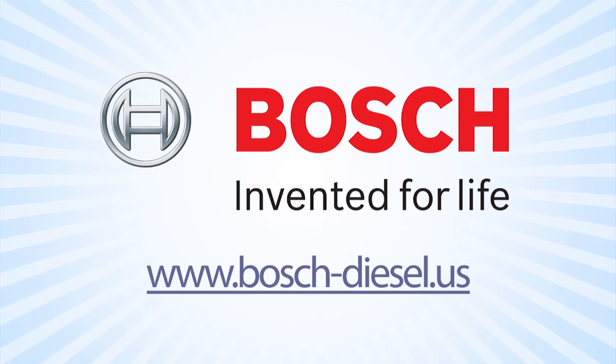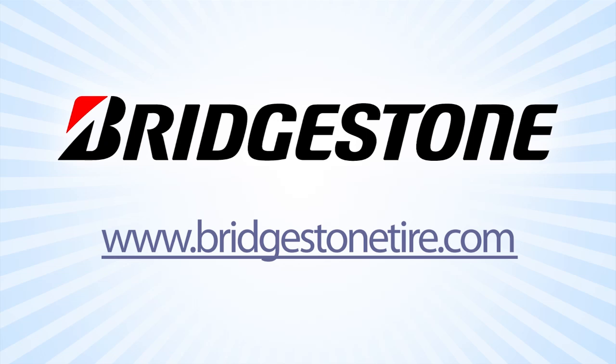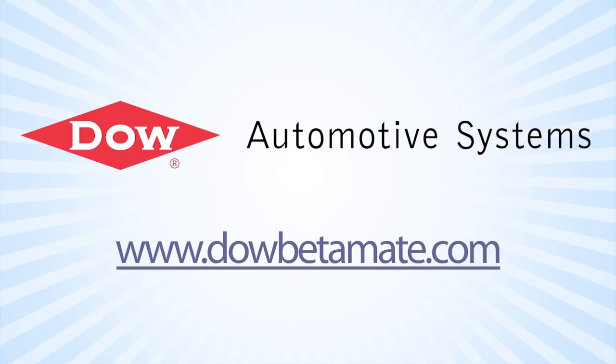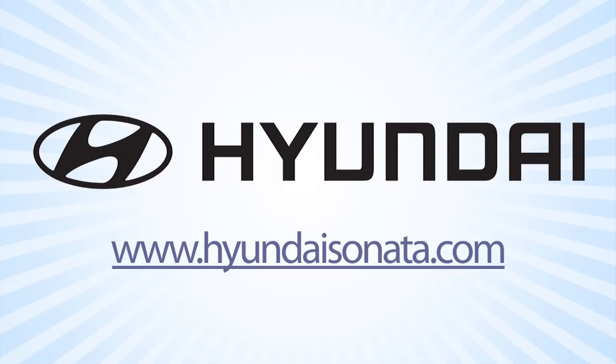Auto Line Daily is brought to you by Bosch. The number of clean diesel models in North America will double by 2014. Dow Automotive Systems – Improving Durability and Increasing Design Flexibility with Betamate Structural Adhesives at DowBetamate.com. And by the 2013 Hyundai Sonata. Learn more at HyundaiSonata.com.